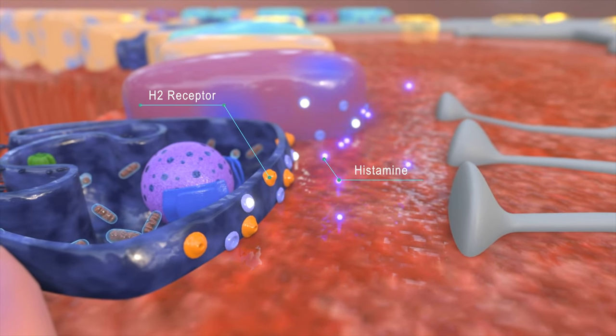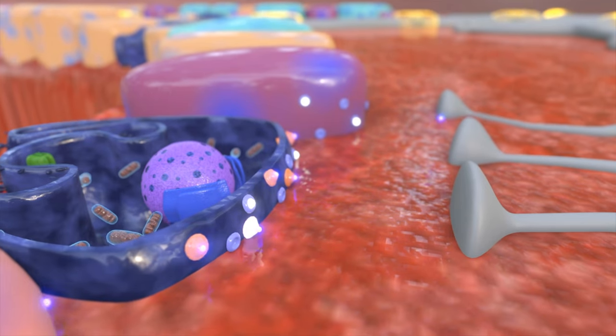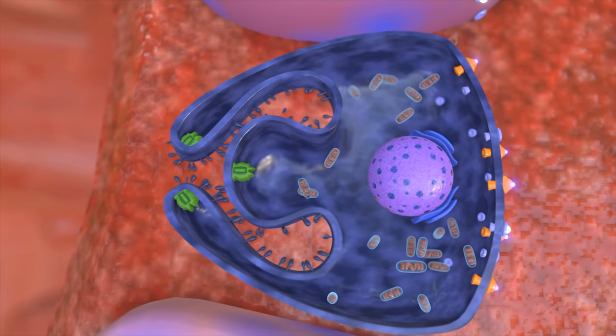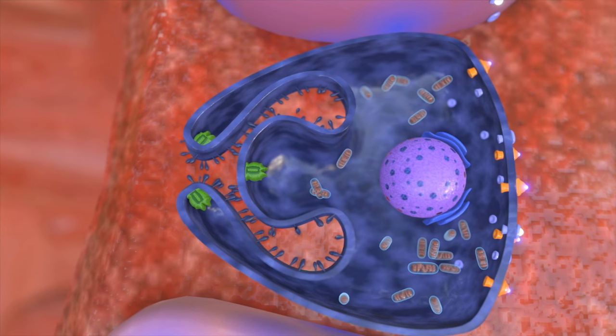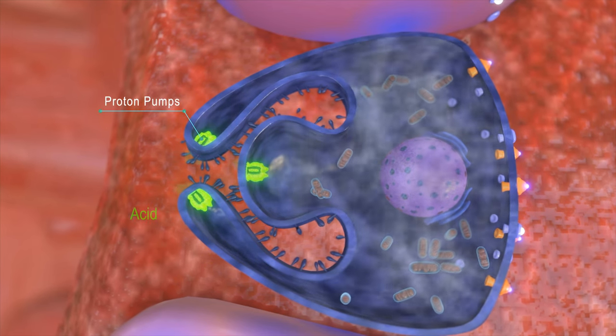The ECL cell releases a different neurotransmitter called histamine, depicted by blue spheres, which then attach to the orange H2 receptors found on the parietal cell. When both receptor types are activated, the parietal cell sends a very strong signal to the proton pumps to secrete acid into the stomach cavity.